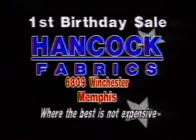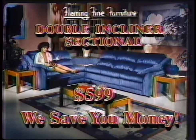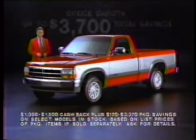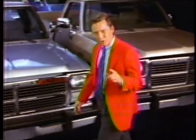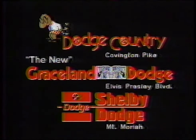Don't miss Hancock Fabrics' big first birthday fabric sale at the Winchester location — see Sunday's paper for tremendous values. Hancock Fabrics: where the best is not expensive. You've got to see what Fleming can do for you — Memphis' best for enterprises every day, like a luxury double-incliner sectional for $599, plus no interest, no payments till June. Welcome home, America, to the biggest Dodge truck sale ever. Save up to $4,200 on full-size Dodge pickups, up to $3,700 on Dodge Dakotas, and up to $4,370 on Ram vans — the largest total savings ever on these Dodge trucks, with prices starting under $8,000. Drop into your Memphis Dodge dealer now. Advantage: Dodge.